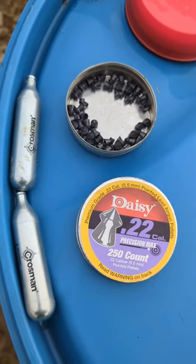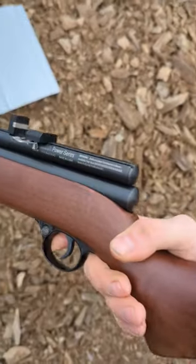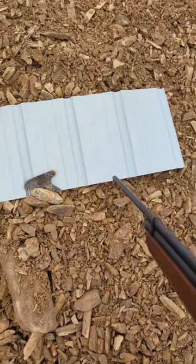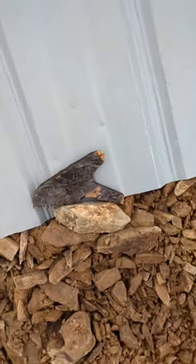Today out here at the range we're shooting Daisy 22 caliber pointed lead ammo out of a Beeman model QB 78 — it takes two 12 gram CO2 cartridges. There's a starling in the barn and you shoot and you miss.